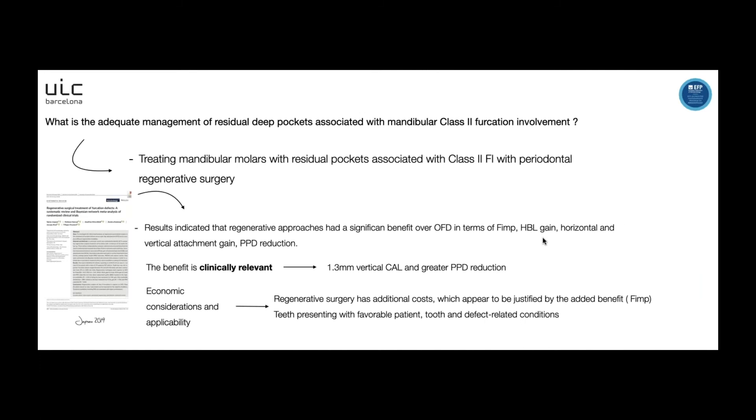For the second question — what is the adequate management of residual deep pockets associated with mandibular class 2 furcation involvement? — the EFP recommends treating with periodontal regenerative surgery, based on Jepsen 2019. This benefit is clinically relevant in terms of clinical attachment level and probing pocket depth reduction. We must correctly select the case considering patient-related factors, tooth-related factors, and defect-related factors. Regenerative surgery has additional cost, but this appears justified by the benefit in terms of furcation improvement.